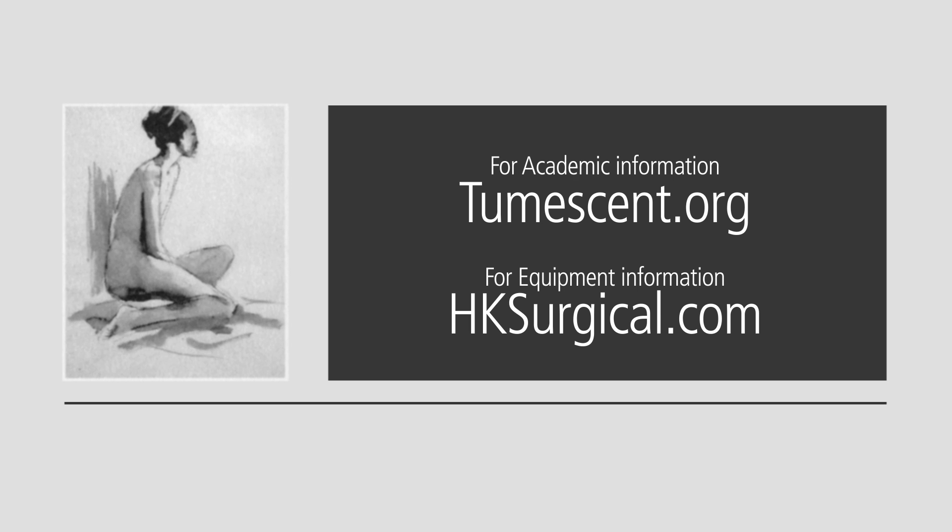Thanks. If you'd like some more academic information about tumescent lidocaine anesthesia, go to tumescent.org. If you'd like information about the surgical devices and tumescent infiltration equipment, go to hksurgical.com. Thanks.